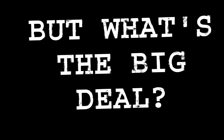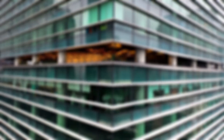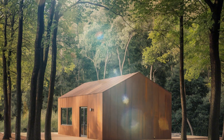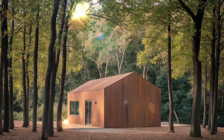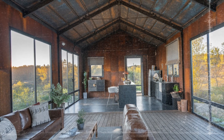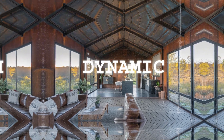So why do architects go nuts over Corten? Corten Steel offers a perfect blend of form and function. It's durable, low maintenance, and works well with a variety of materials like glass, concrete, and wood. Plus, it's a great way to add a warm, organic touch to designs that also gracefully ages, allowing the spaces to build character over time. Corten Steel's ability to bridge the gap between industrial toughness and natural beauty makes it a favorite among architects who want to create spaces that feel cutting edge, grounded, and dynamic.